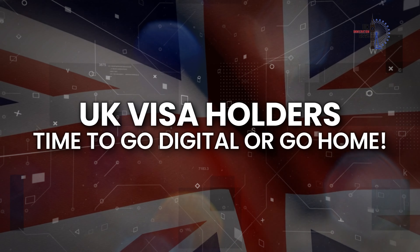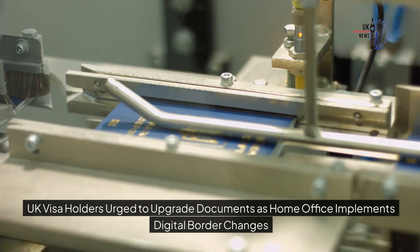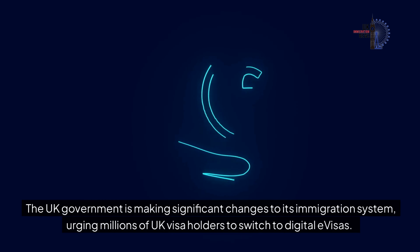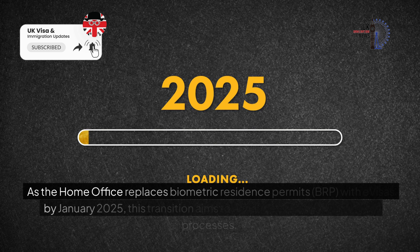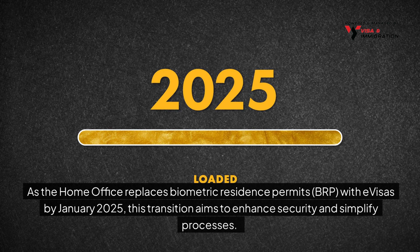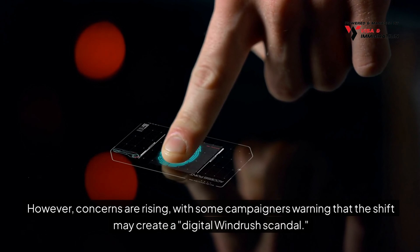UK visa holders: time to go digital or go home. The UK government is making significant changes to its immigration system, urging millions of UK visa holders to switch to digital e-visas. As the Home Office replaces Biometric Residence Permits with e-visas by January 2025, this transition aims to enhance security and simplify processes. However, concerns are rising, with some campaigners warning that the shift may create a digital Windrush scandal.